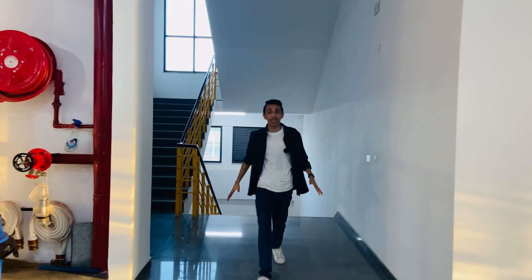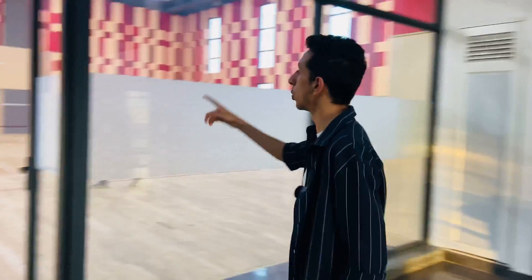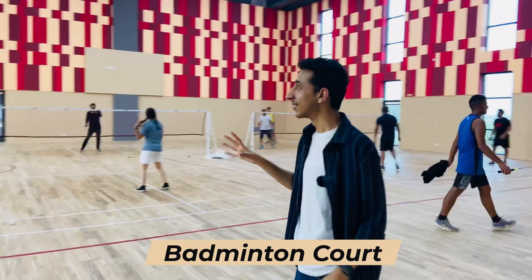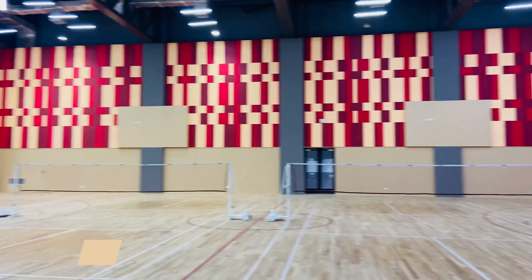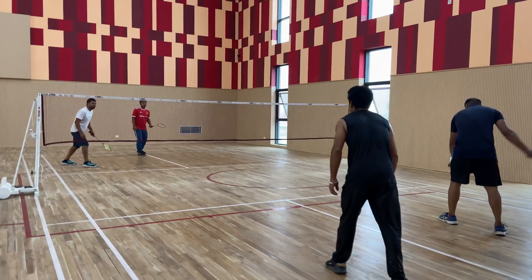Taking a tour of this sports complex has gotten me very enthusiastic and energetic. This is their multi-purpose hall — their indoor badminton area. Wow, this looks fab! Firstly it's huge, and then you've got four badminton courts. So for all the badminton lovers, this is going to be heaven.